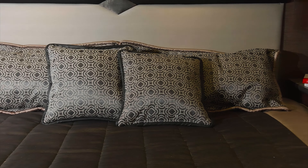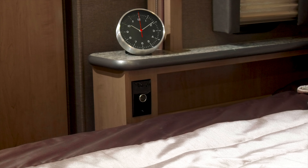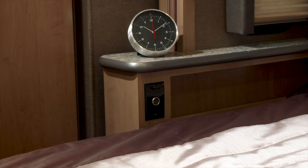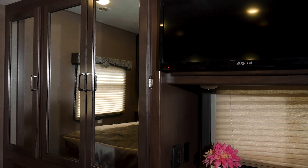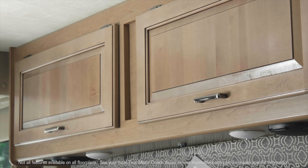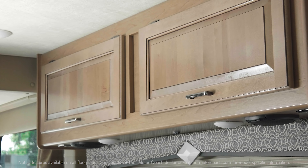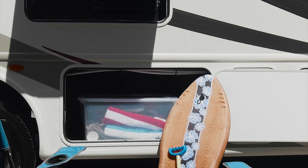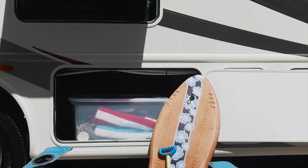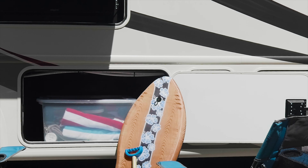In the bedroom, rest up on a king size Denver mattress. Every bedroom comes with a 12-volt outlet for a CPAP machine, large nightstands, and great closets. Be it the bedroom, bathroom, or living area, every Hurricane delivers maximum storage inside or out. All bays on every floor plan are illuminated, durable rotocast, easy to clean, and will last a lifetime.